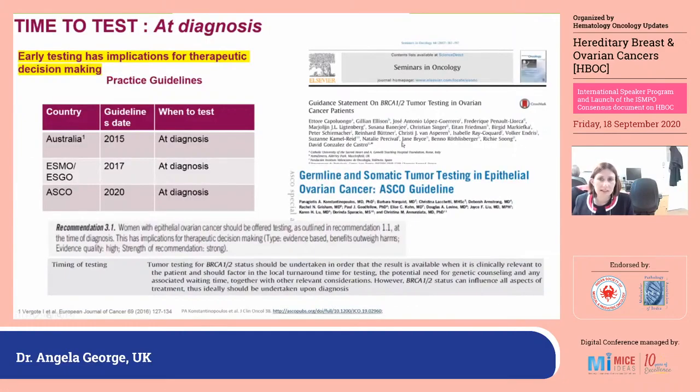This shift has been backed up by many people around the world. ASCO guidelines were updated in 2017 suggesting testing be undertaken at diagnosis. Australia put out national guidelines in 2015 suggesting testing at diagnosis, though somewhat more restrictive about who should have it. And ASCO came in again in 2020 stating that this should be undertaken at diagnosis.